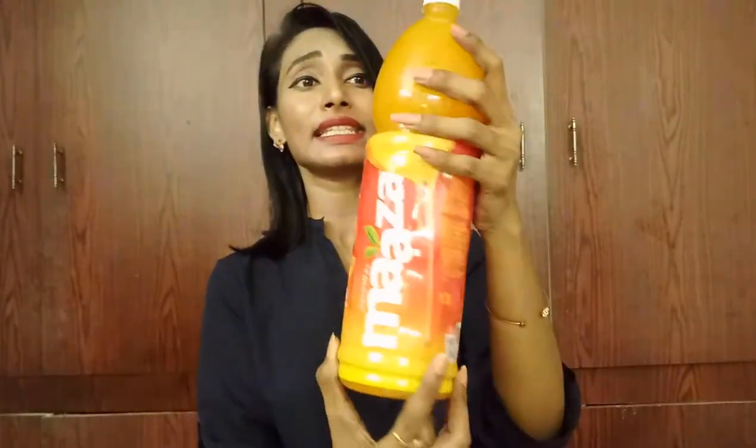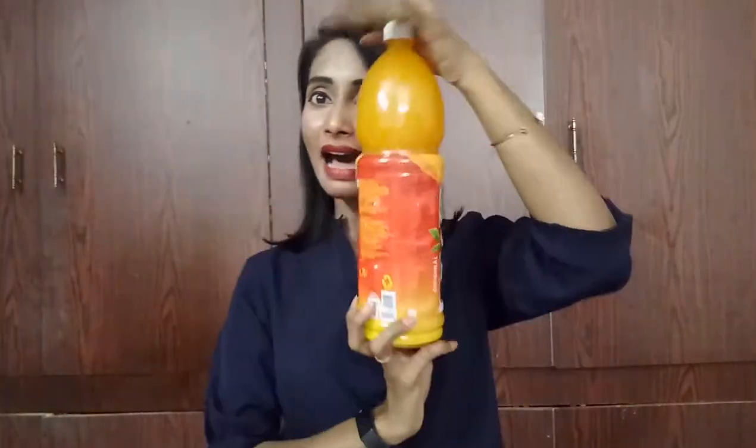It's summer, so I'd like to have mango juice before mangoes hit the market in huge numbers. I got this Maaza 1.75-liter pack, which is priced at 90 rupees, but I got it for just 65 rupees — that's a 25-rupee discount!